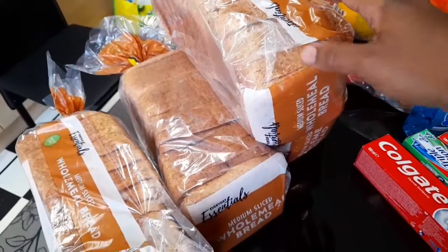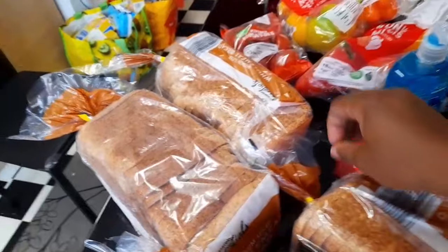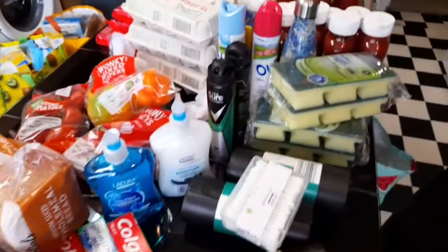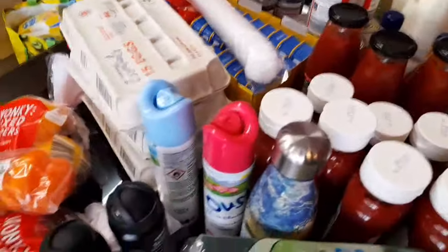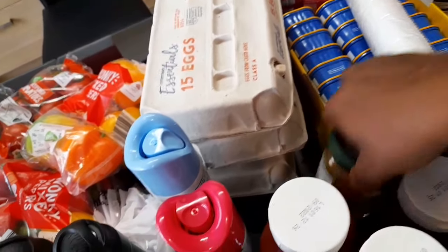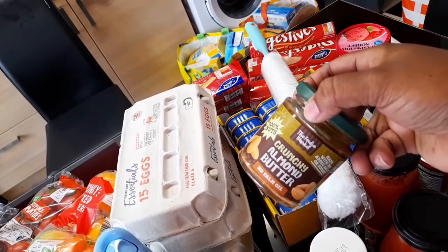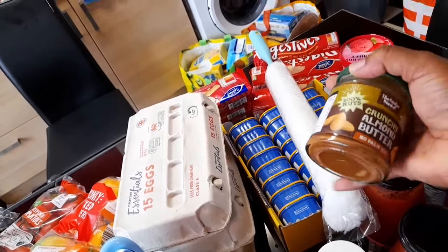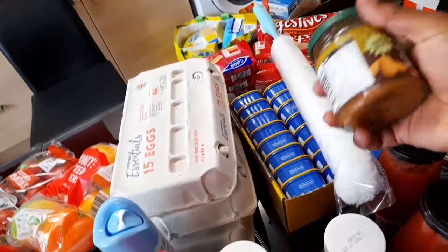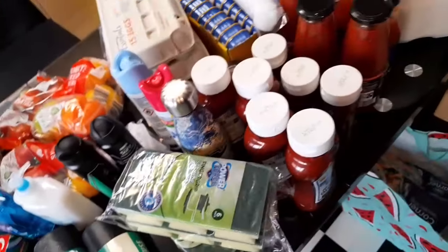I almost forgot — I bought four loaves of bread. I also bought almond butter. I've been wanting to buy it but the one in Asda is a little more expensive, so I bought this one from Aldi, which is really nice and a bit cheaper.